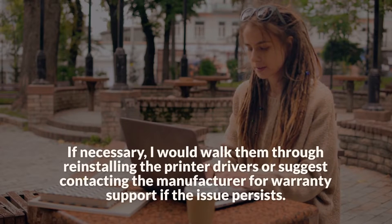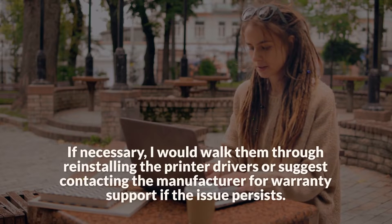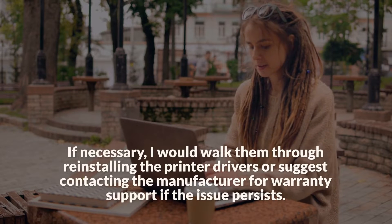I would also verify that the printer has sufficient paper and ink or toner. If necessary, I would walk them through reinstalling the printer drivers or suggest contacting the manufacturer for warranty support if the issue persists.